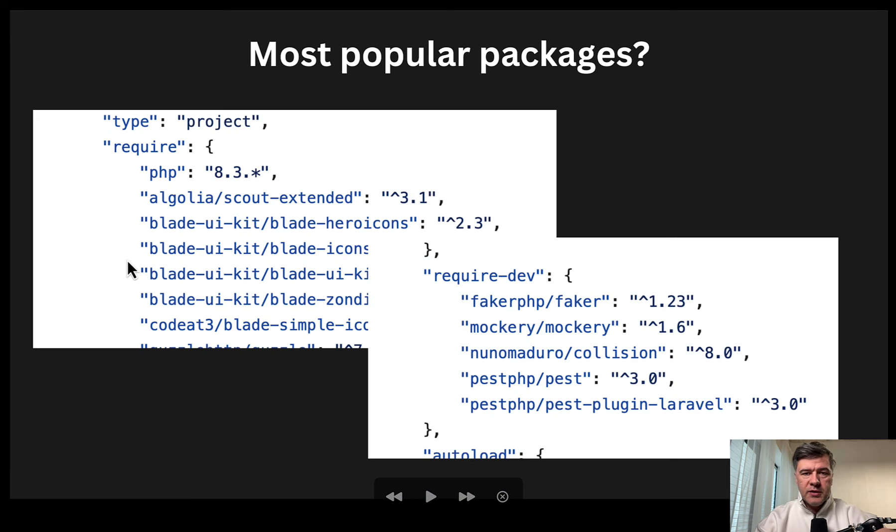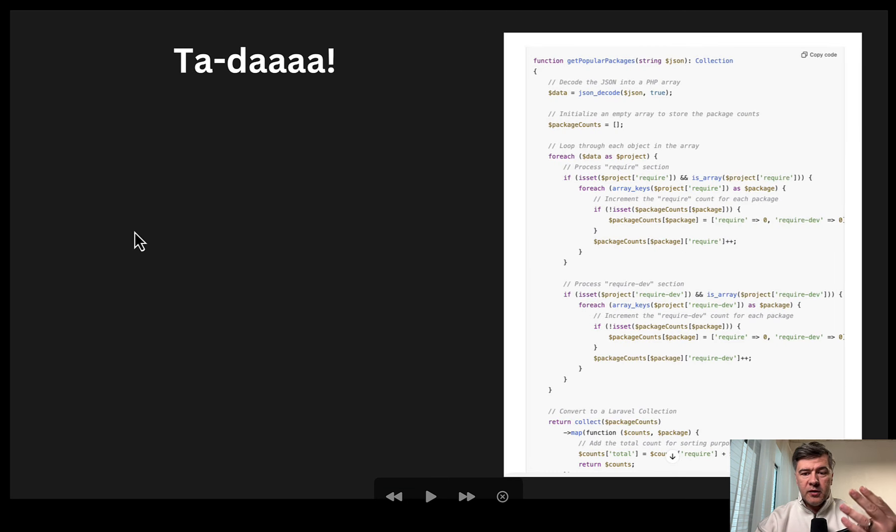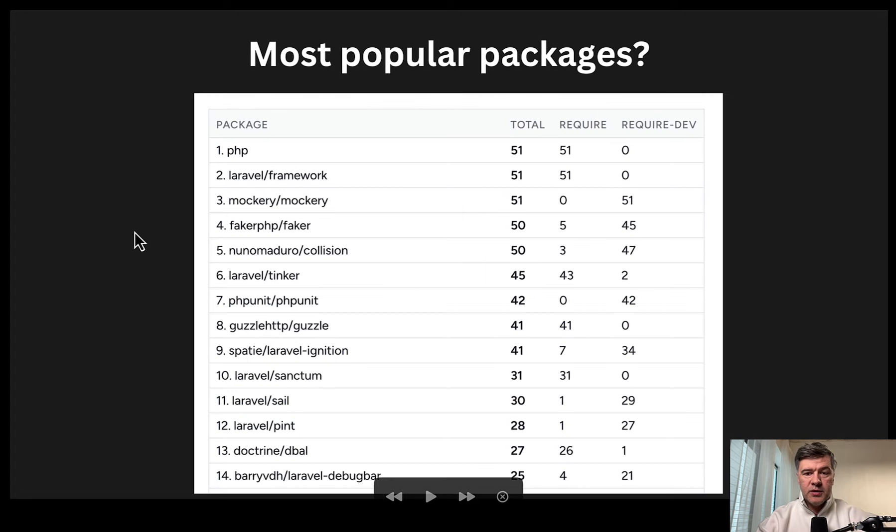The final question: most popular packages. I copy-pasted the require and require-dev sections from Composer JSON of all those projects into one single JSON, then asked ChatGPT to process it. The prompt was: take the JSON, analyze it, and return a collection. ChatGPT handled it successfully — it showed me the code, which I skimmed through, copy-pasted into PhpStorm, and just changed the input and the output — file JSON at the start, then return a collection into Blade. ChatGPT is a great assistant for such small scripts where performance or algorithm didn't matter much.